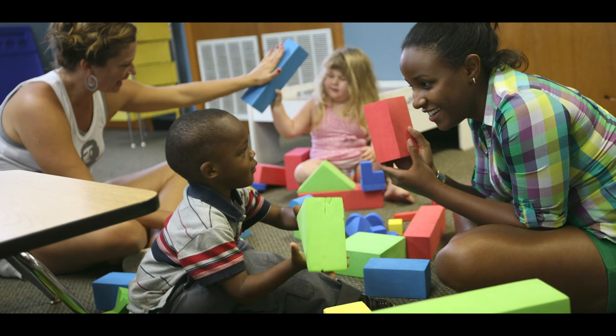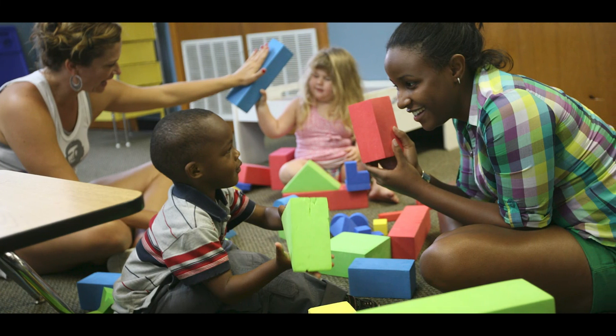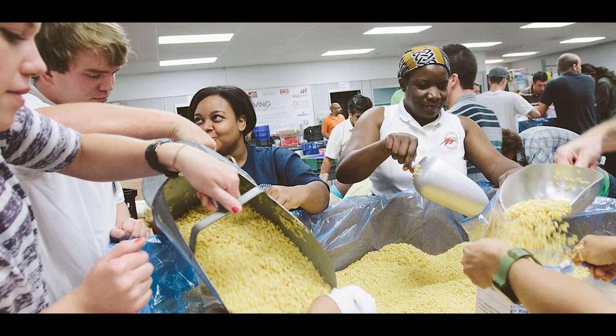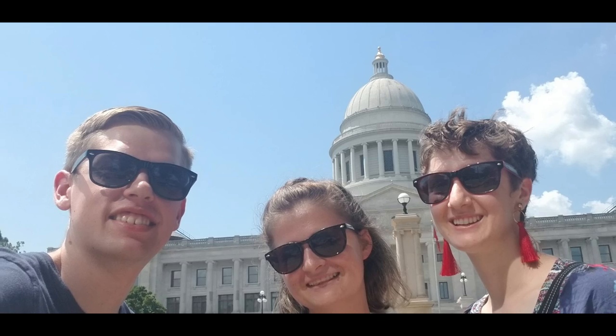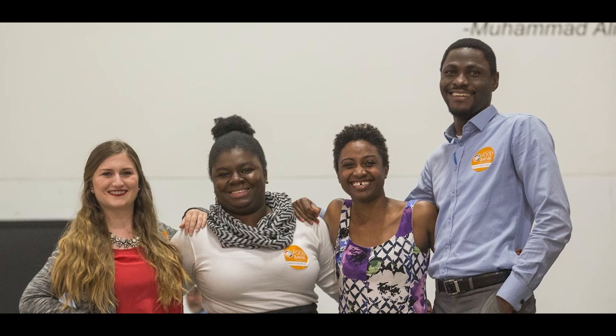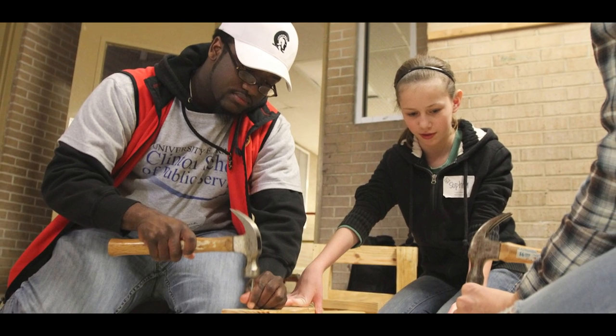The field service projects prepare students at the Clinton School because they take learning outside of the classroom, and because of that the projects are real. They can get complicated. They're not neatly packaged and cookie cutter. There are no ready-made solutions. They can be really challenging, but with that challenge the students grow. They learn a lot. It's not an easy process, but it's worth it.